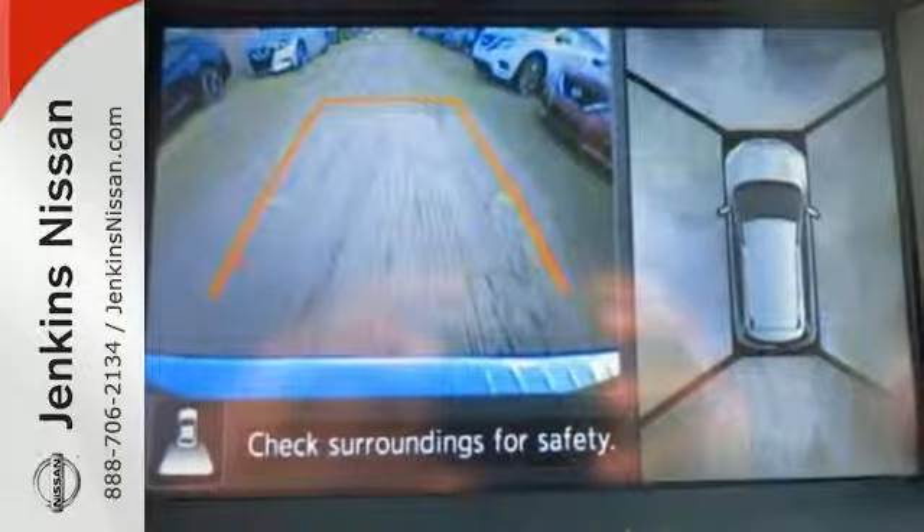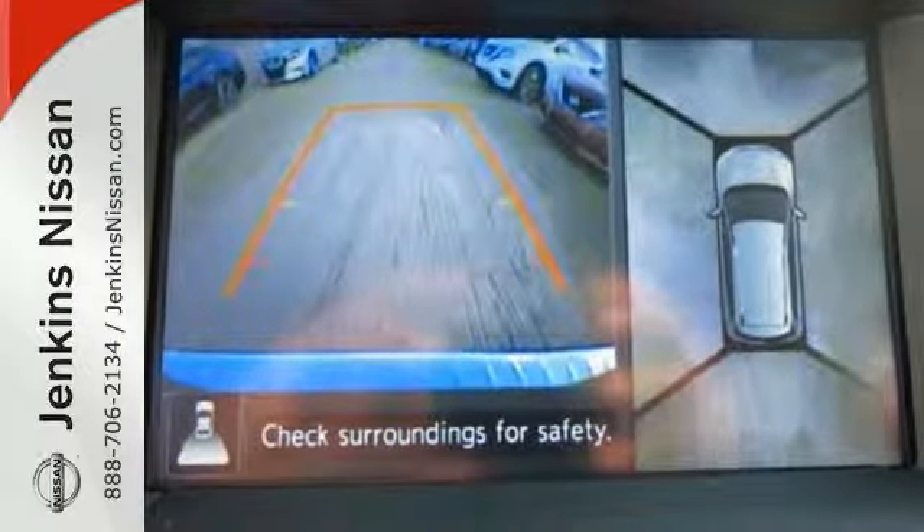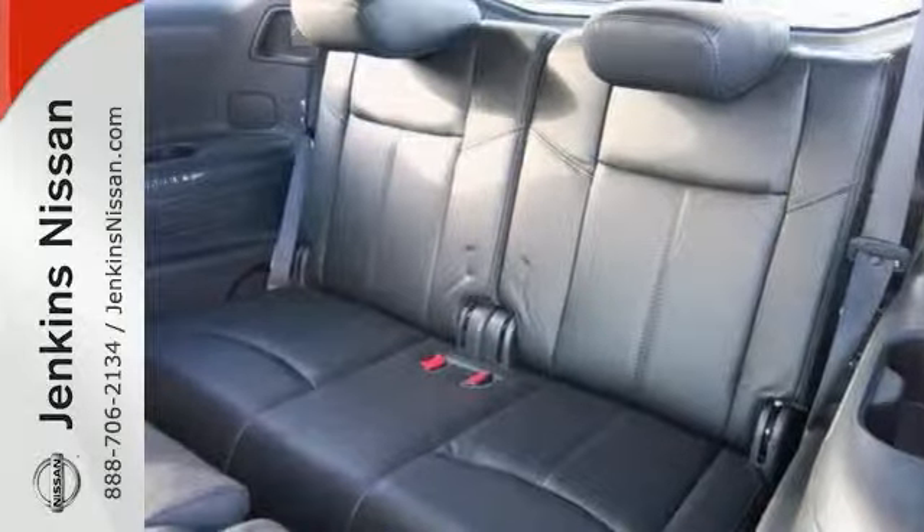This one comes with stability and traction control, heated mirrors, and even a backup camera. This is one attractive Nissan Pathfinder looking for a new home.